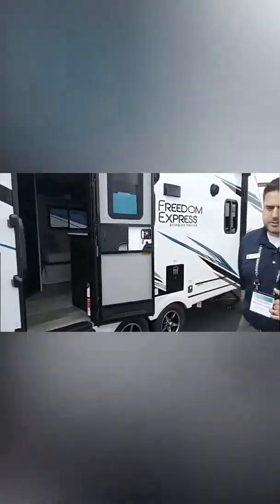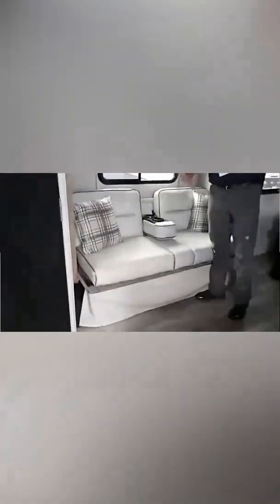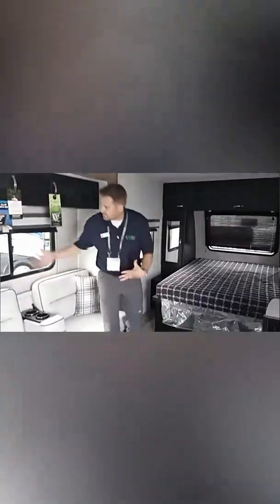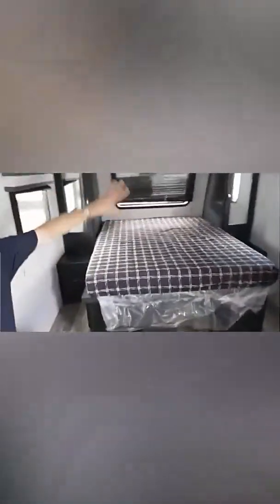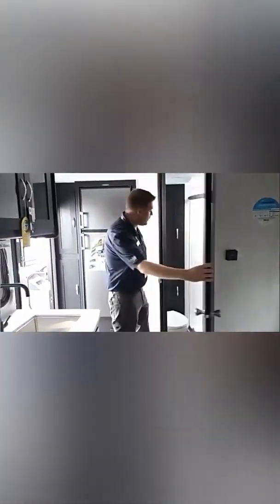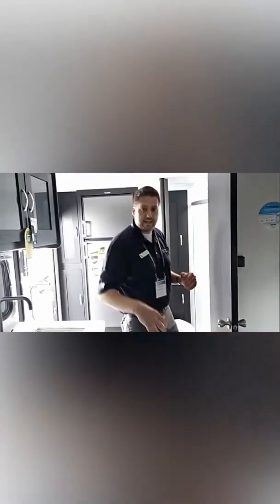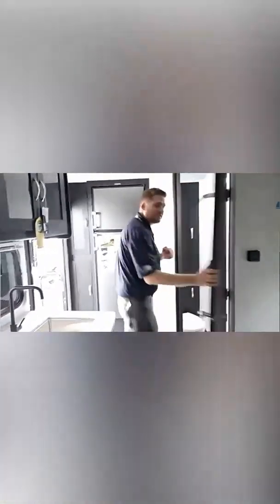Speaking of couples coaches, this is my favorite couples coach from Freedom Express. Come on up — just such a nice, simple, clean floor plan. They offer two interior colors: Nimbus and Storm. You've got a nice little slide, your television up over there, a nice little queen bed over here, storage for wardrobes, a full kitchen galley, and the bathrooms in these things are just fantastic. I'm sorry I'm moving kind of quick, but we have so much stuff to show you. If you have any comments or questions, I'm going to do two more trailers and then answer them.